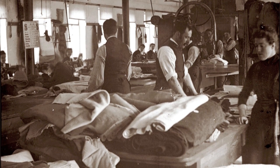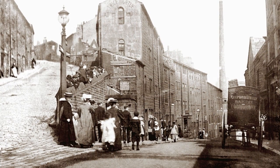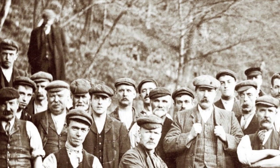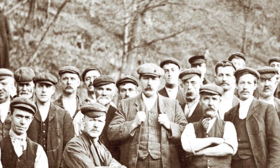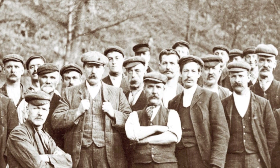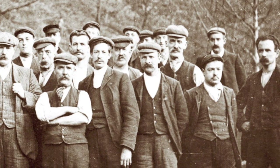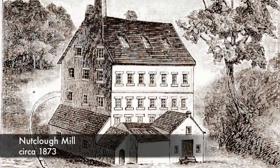They saved up threepence a week from their wages. This had been going on for some time when one of them, carrying his bolt of cloth from one factory to another, had a heart attack, collapsed and died. The other five thought, well, now is the time — we've been thinking about doing this, we'd better do it. They set up this small company, which made a profit of about £5 in its first six months. But they gradually built up cash until they needed bigger premises and could take on more people. That's where Nutclough Mill comes into the picture.